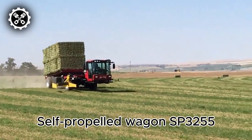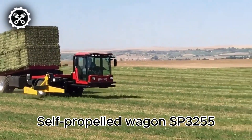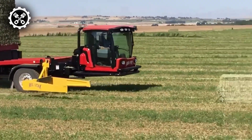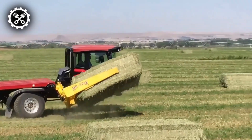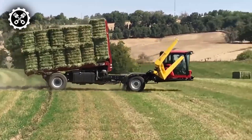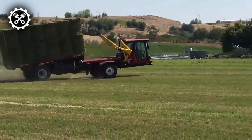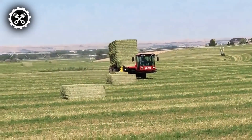The self-propelled wagon SP3255 has a unique approach to handling bales. Its mechanism allows it to pick up bales in the same direction as they are placed in the field by your baler, eliminating the need to drive across the field or slide bales on the ground into position. The process begins with the clamping of the bale sides, and the bale clamp then quickly lifts the bales off the ground to minimize the amount of debris embedded in the ground.